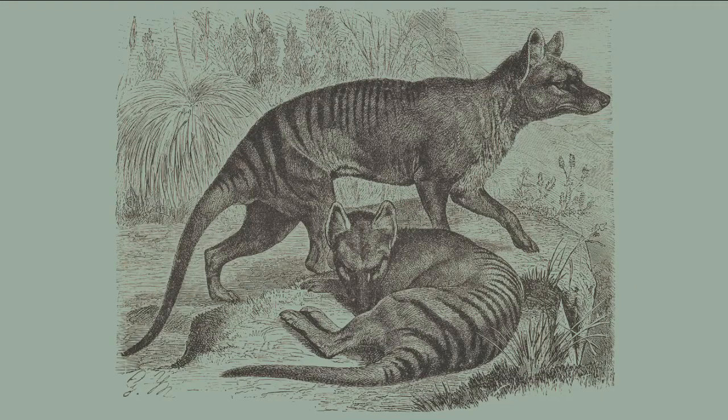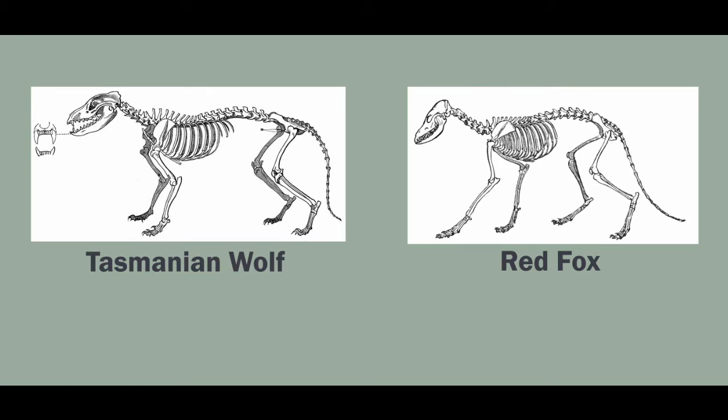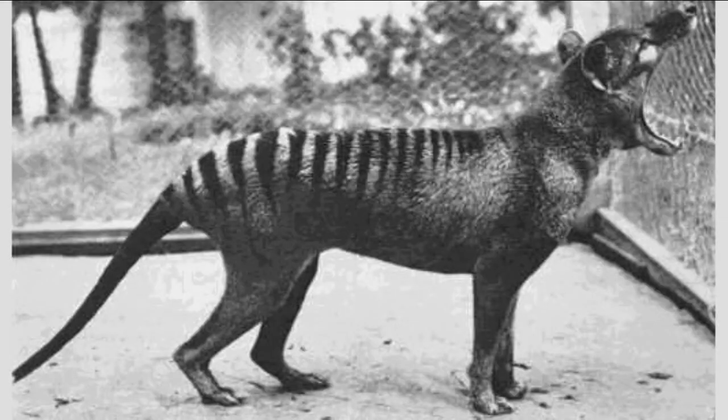Another cool example of convergent evolution — which may have distracted me recently, maybe for a little bit too long while I should have been doing other things — is the case of the Tasmanian wolf, which is extinct, and the canids like foxes. Though Tasmanian wolves were marsupials and canids are mammals, the Tasmanian wolf evolved to fill a similar ecological niche, which led to a strong jaw, sharp teeth, and a similar body form.